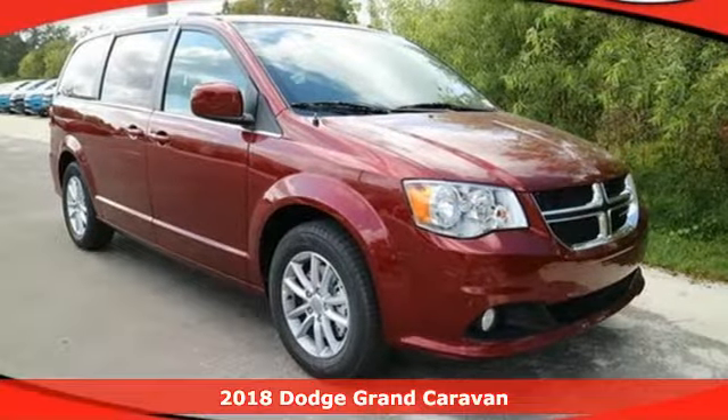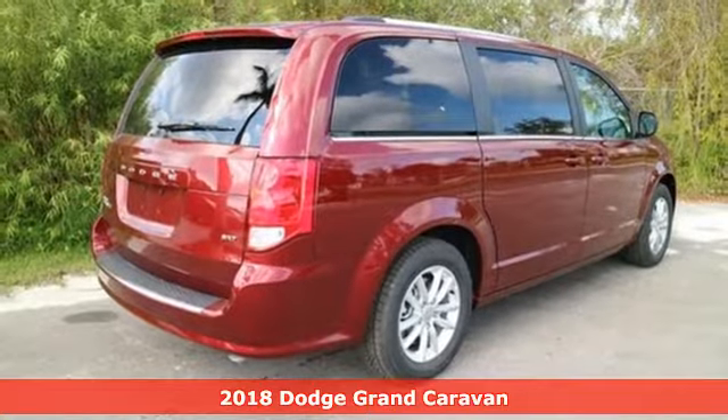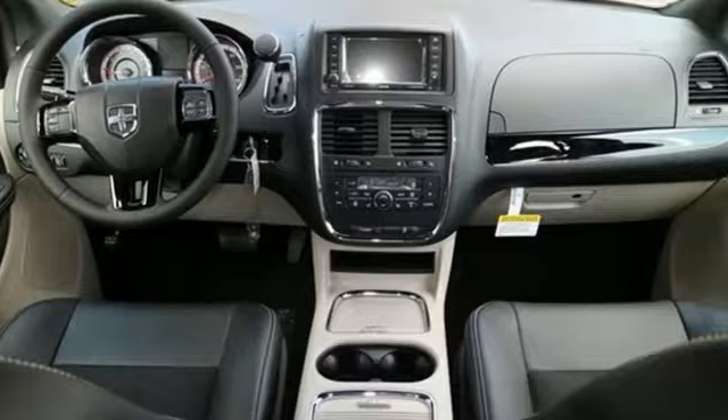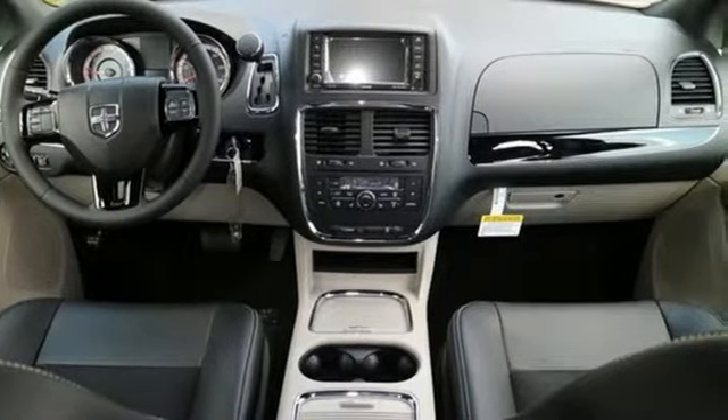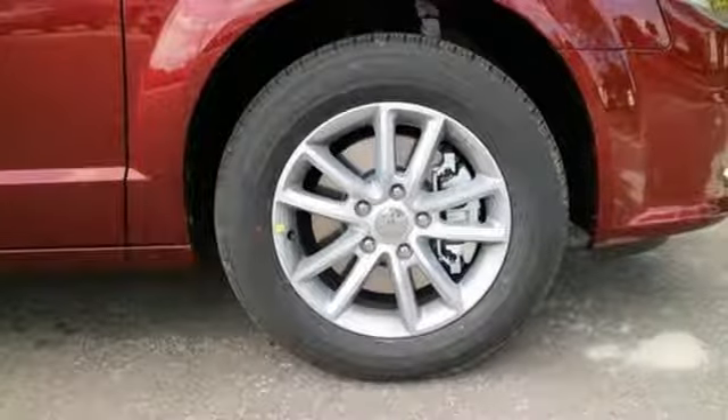It's a 2018 Dodge Grand Caravan. Families that own one know why it's the most awarded minivan ever, and it starts with amazing versatility along with unexpected power and comfort. The ride is quick and smooth with a 3.6-liter V6 engine and 6-speed automatic transmission.